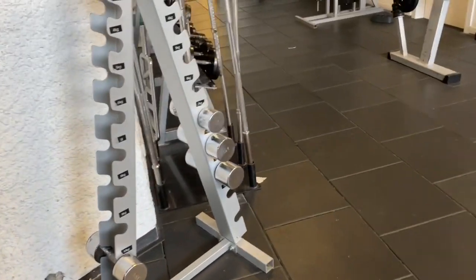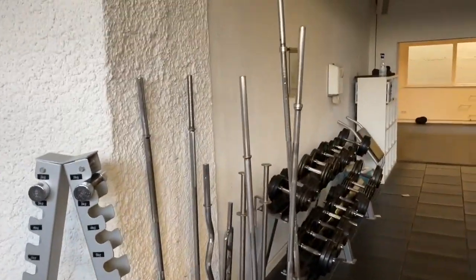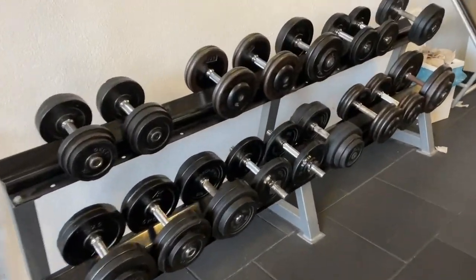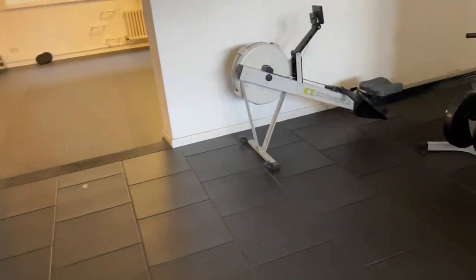There are weight plates, dumbbells, and a collection of barbells. You can add the plates as per your convenience. There is a wide variety of dumbbells in different weights so you can choose according to your capacity.